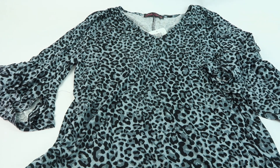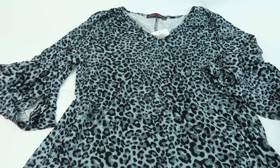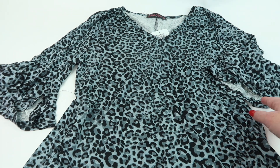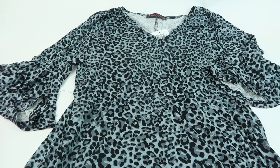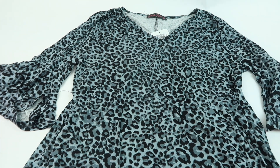Next we have a leopard gray and black top for $34. It's short sleeve with a rounded bottom and a little tulip flare sleeve — maybe closer to three-quarter sleeves. It's cute.